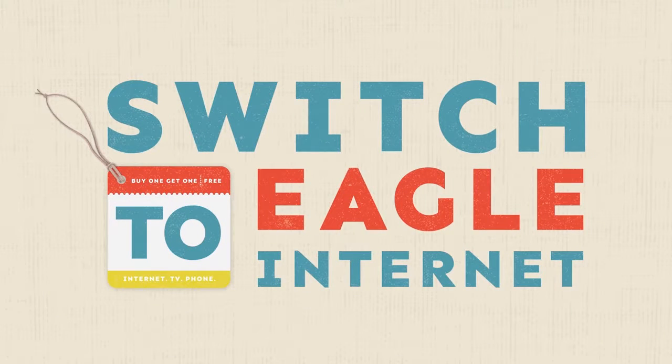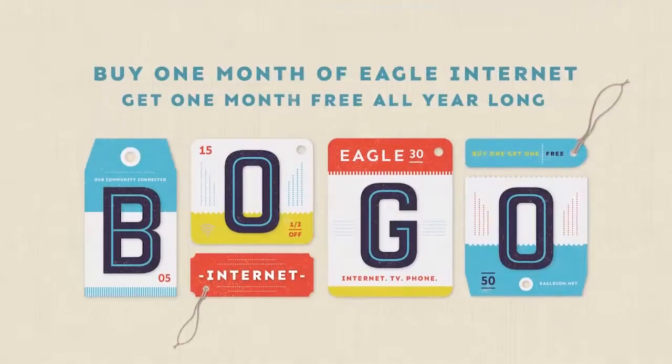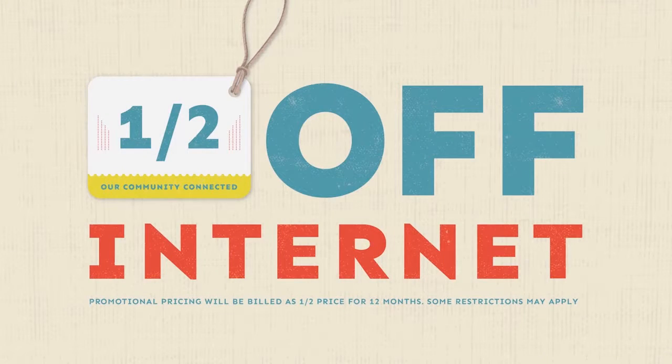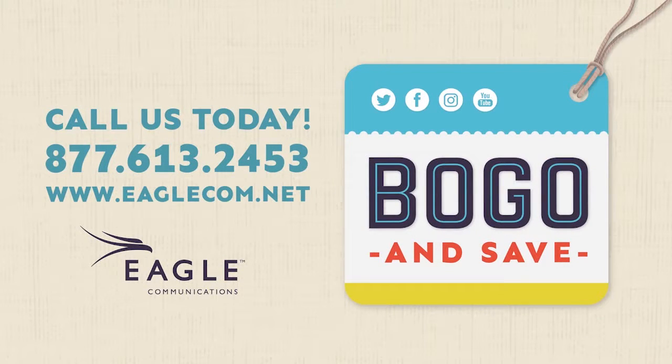It's time to switch to Eagle Internet and save in 2017. Buy one month of Eagle Internet and get one month free all year long. That's half off Internet for the next 12 months, plus get free installation. Call us at 877-61-EGLE and save.